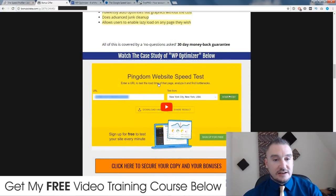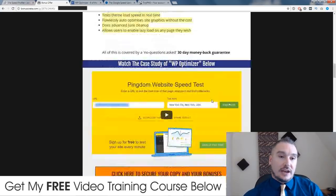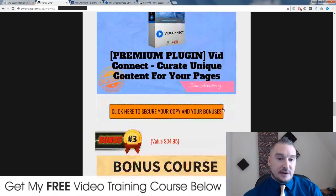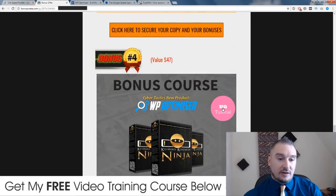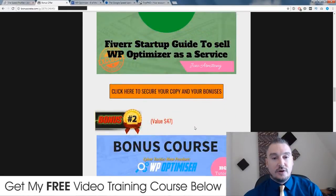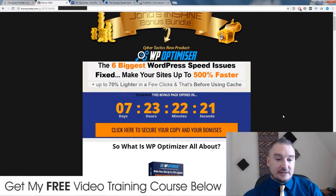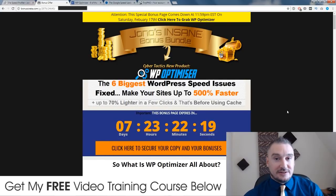I've also included a case study — one of the case studies that the guys put together using WP Optimizer — and you can check that out on my bonus page by clicking on the link down below in the description. Don't forget to check out my bonuses. I spent a lot of time putting these together and a lot of money on these different premium plugins which I'm giving away for you. Don't let them pass you by. I do hope you enjoyed my WP Optimizer review, and I will see you next time. Take care.